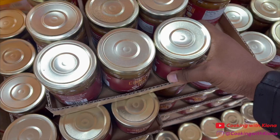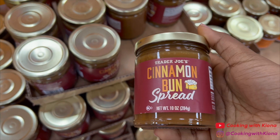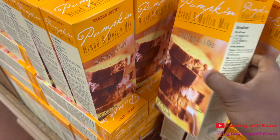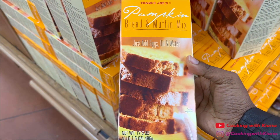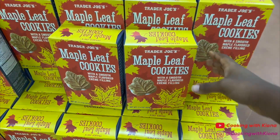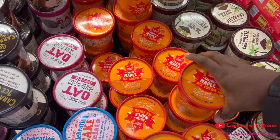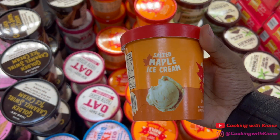I saw a girl on TikTok say the cinnamon bun spread was really good, so I grabbed that. Then I saw this pumpkin bread and muffin mix, so I had to grab that too because I'm gonna make some pumpkin bread. There was also maple leaf cookies, salt maple ice cream, and pumpkin ice cream.